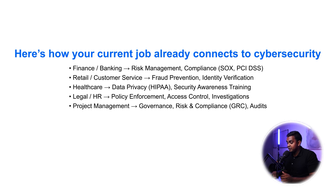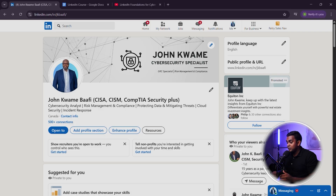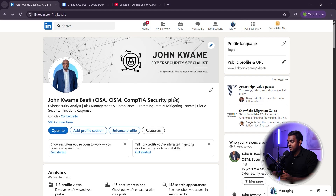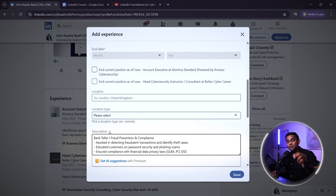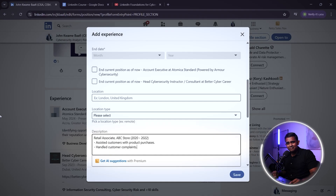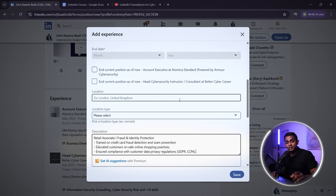Recruiters love candidates with risk, compliance, and problem-solving experience, even if they're not from a traditional IT background. Most people transitioning to cybersecurity list their past jobs the wrong way. But here's how you can actually present it so recruiters can find you easily. For example, a retail associate role reframed for fraud and identity protection — look how clear and concise the information is while highlighting key experiences that can easily be transitioned to a cybersecurity role. You're not changing what you did, you're just presenting it in a way that connects it to cybersecurity.